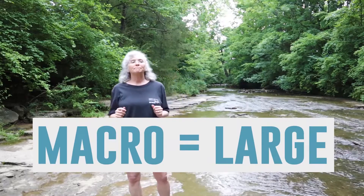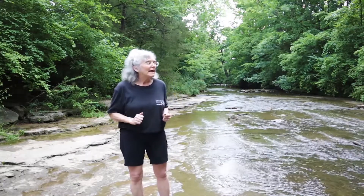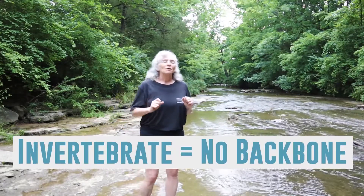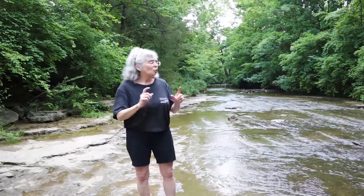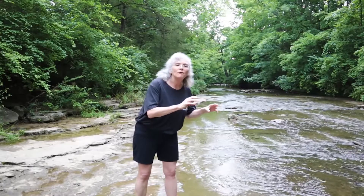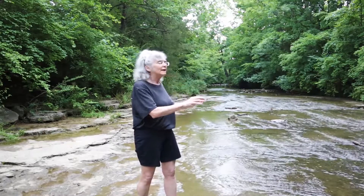Macro means large, but these critters are small — they're large enough to see in your hand, so macro. Invertebrate means no backbone. We have a backbone, but these little critters have an exoskeleton. So we are going to look for benthic macroinvertebrates, these little aquatic insects, these creek critters, in this creek and see what we can find and learn about stream health.